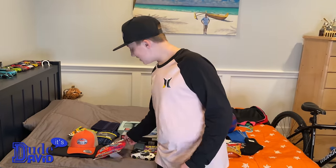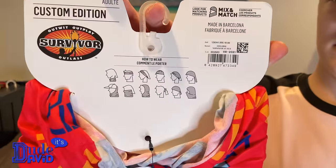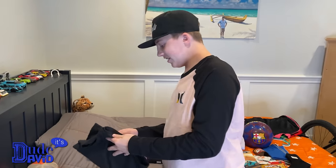If you watch the show, you know what this is — it's a buff, something all the contestants get. You wear it multiple different ways on your head. I also got a really cool hat and shirt. Here's the hat, and then the shirt.